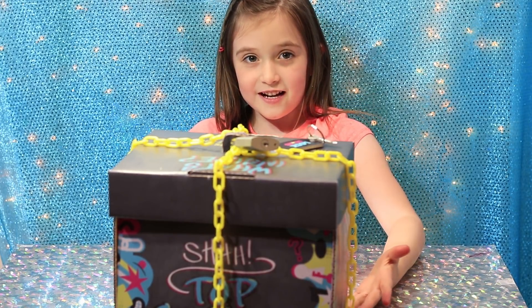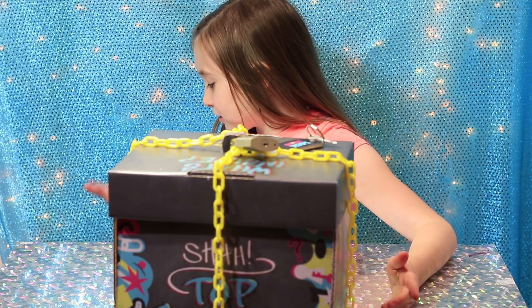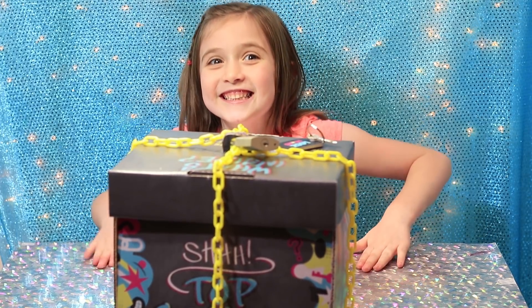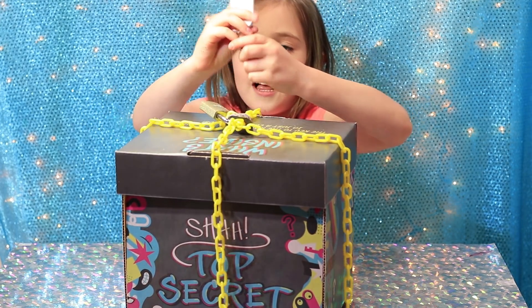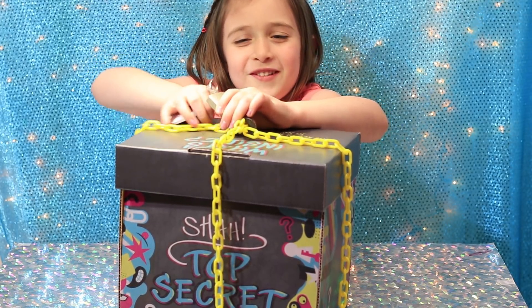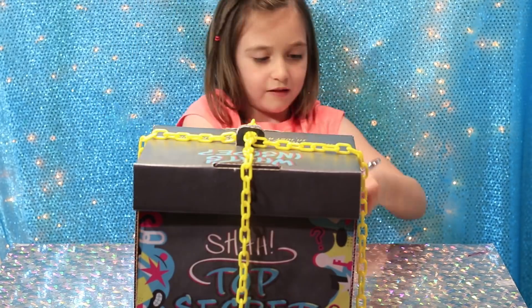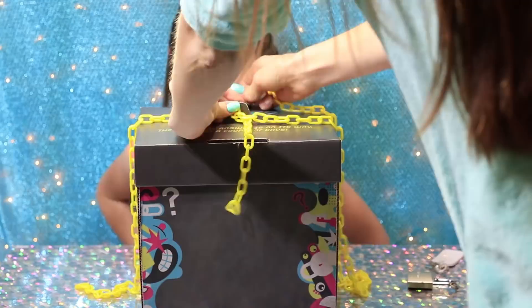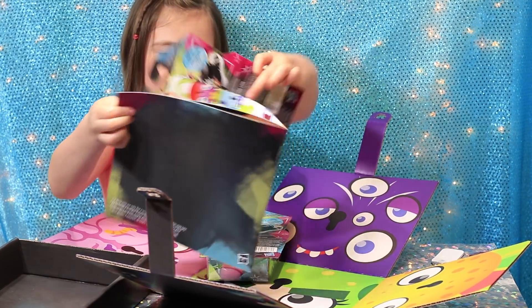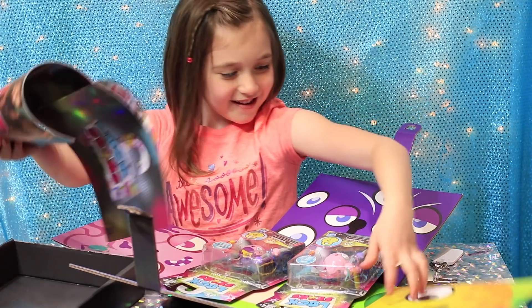So a toy company sent us something but me and Nicole don't know what it is. My sister was out somewhere. Can we open it? What are these? What are these? I have no idea what these are.